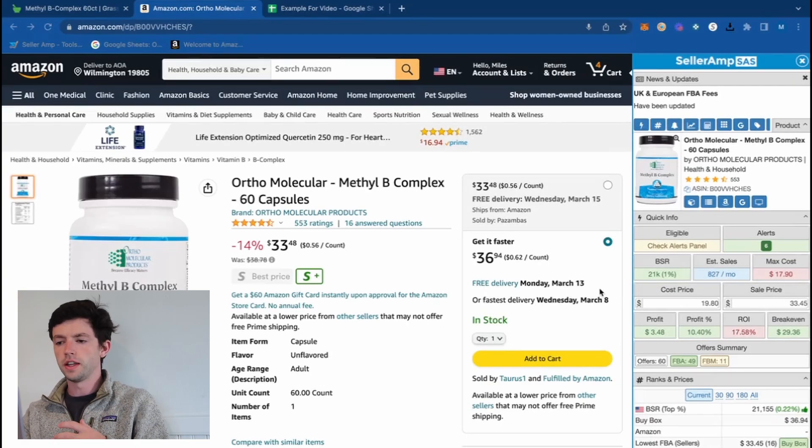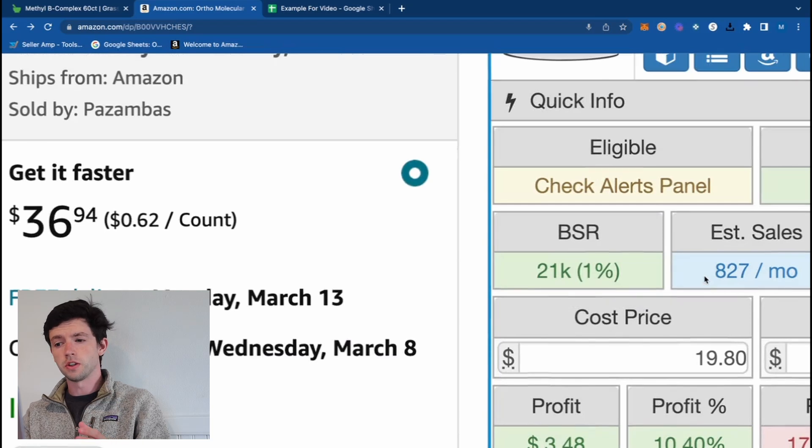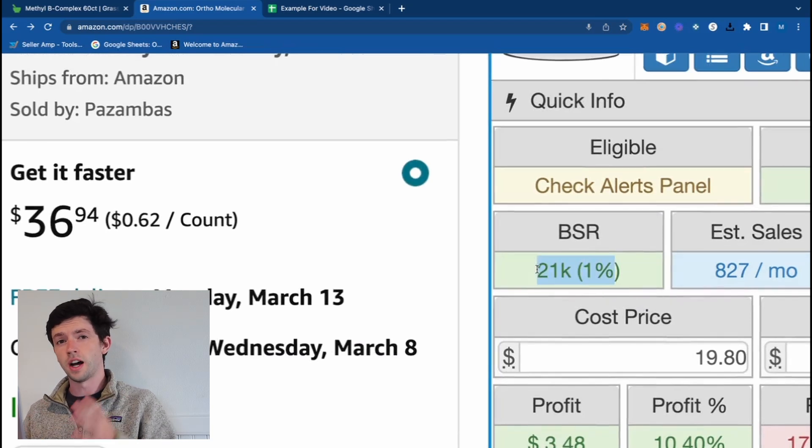So we have this product right here. We can immediately see within SellerAmp — qualifying the velocity — that the BSR is 21k, and that's in the top 1% of products in this specific category, so that definitely is going to be something that makes sense.